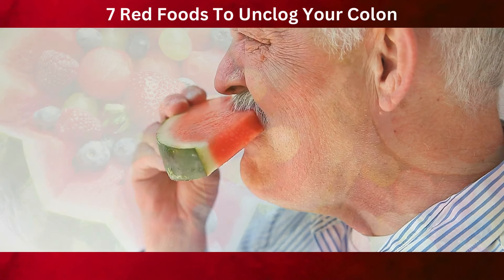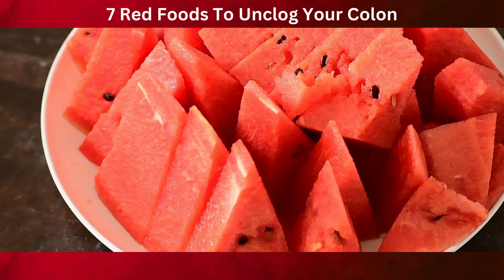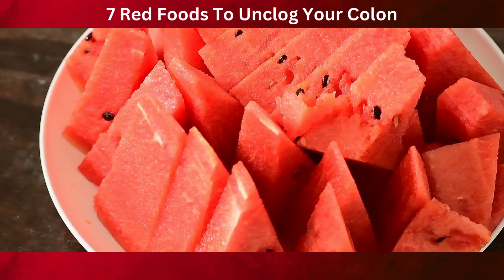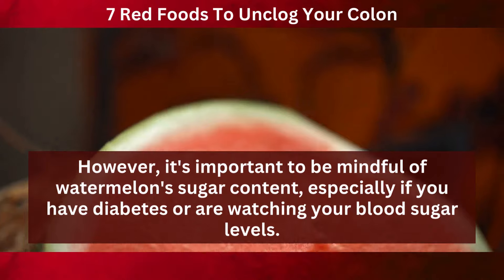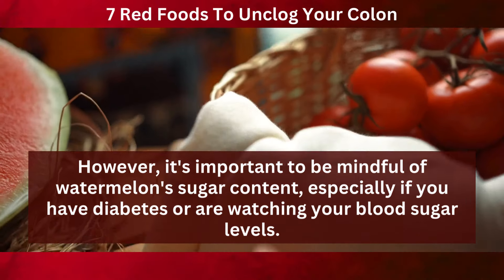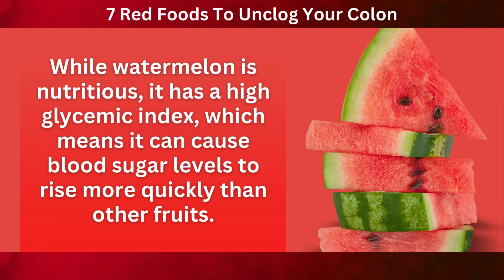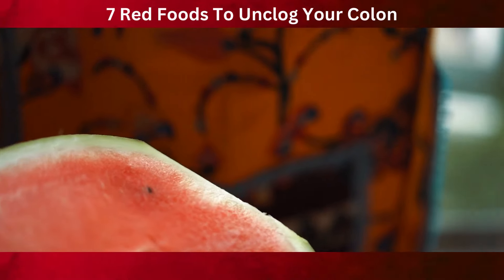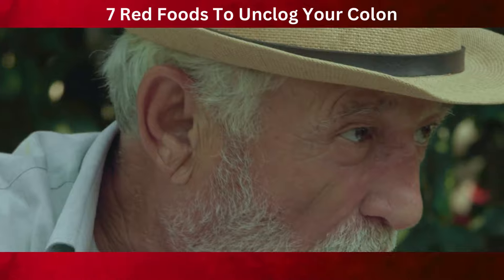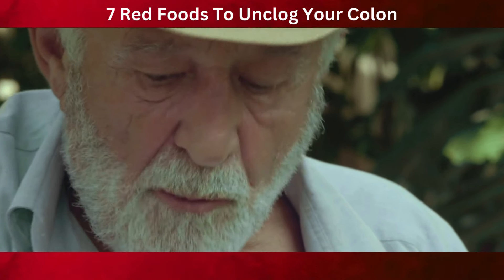Watermelon can be eaten fresh as a snack, added to fruit salads, or juiced for a hydrating drink. Its sweet taste and high water content make it a perfect choice for warm days and for supporting colon health. However, it's important to be mindful of watermelon's sugar content, especially if you have diabetes or are watching your blood sugar levels. While watermelon is nutritious, it has a high glycemic index, which means it can cause blood sugar levels to rise more quickly than other fruits. Moderation is key — enjoying watermelon in smaller portions, ideally as part of a meal with other low-glycemic foods, can help mitigate potential blood sugar spikes.